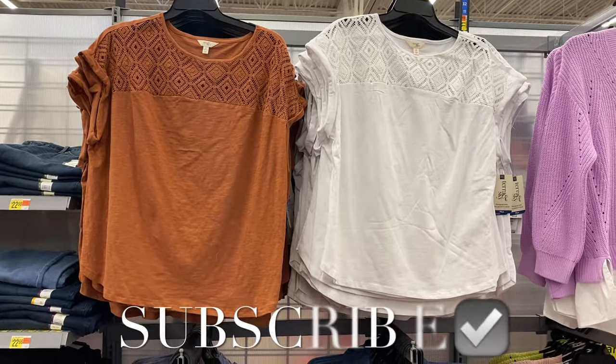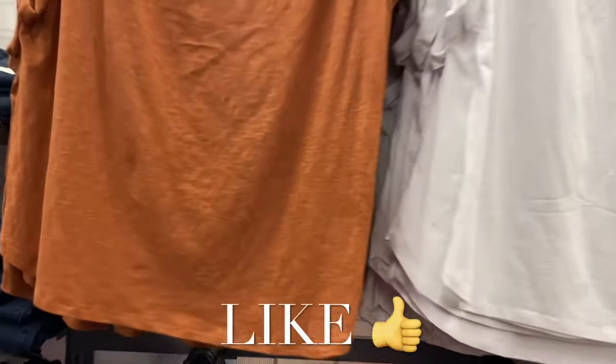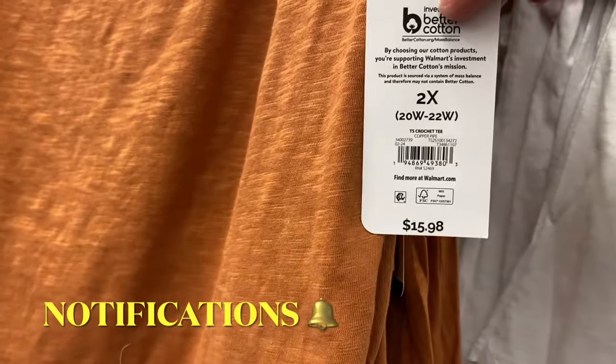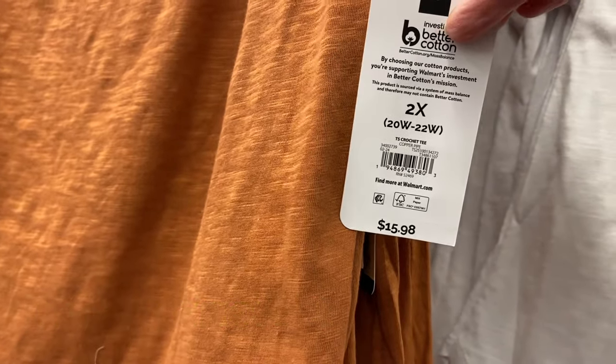Hey, welcome back to my channel! I'm at Walmart and I want to show you all the newest plus-size clothes — they have a lot of new ones. If I can find any of these online I will tag them, just look in the description box and it'll show the ones I could find.